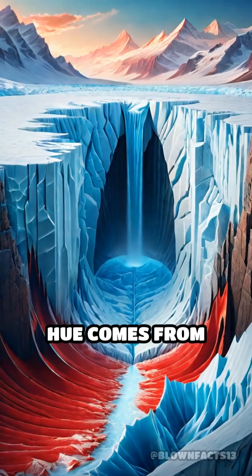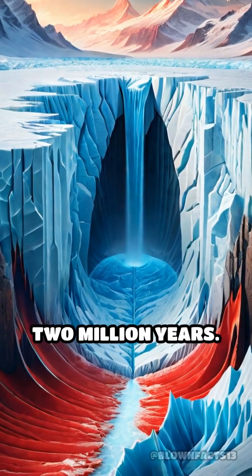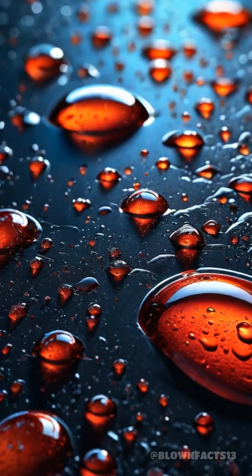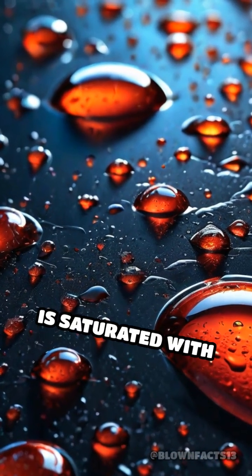The crimson hue comes from water trapped beneath the glacier for nearly two million years. Completely isolated from air and sunlight, this ancient brine is saturated with iron.